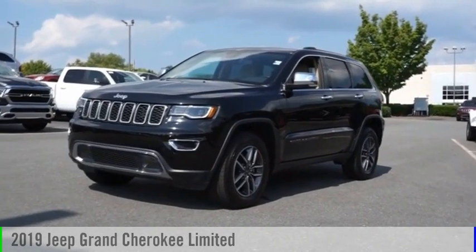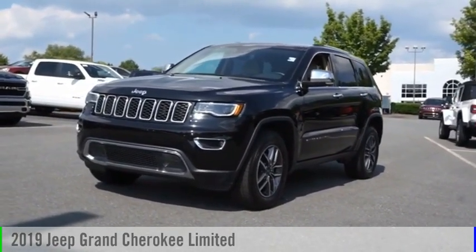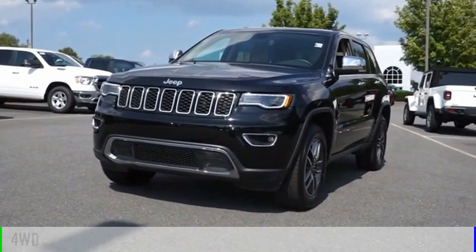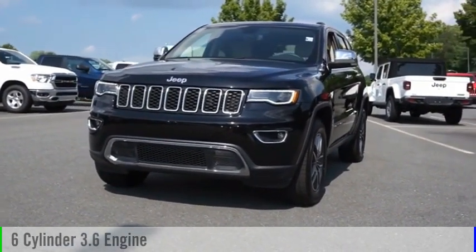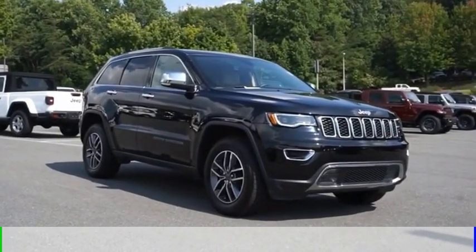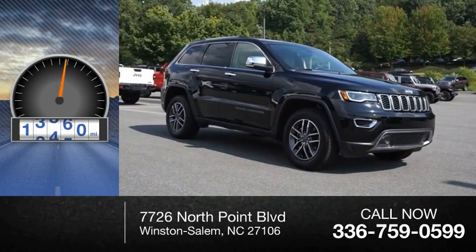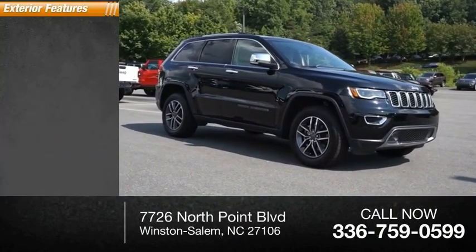Make a great choice today with the 2019 Grand Cherokee. This vehicle is powered by a four-wheel drive six-cylinder 3.6 liter engine and comes with an eight-speed automatic transmission. This vehicle has less than 40,000 miles.